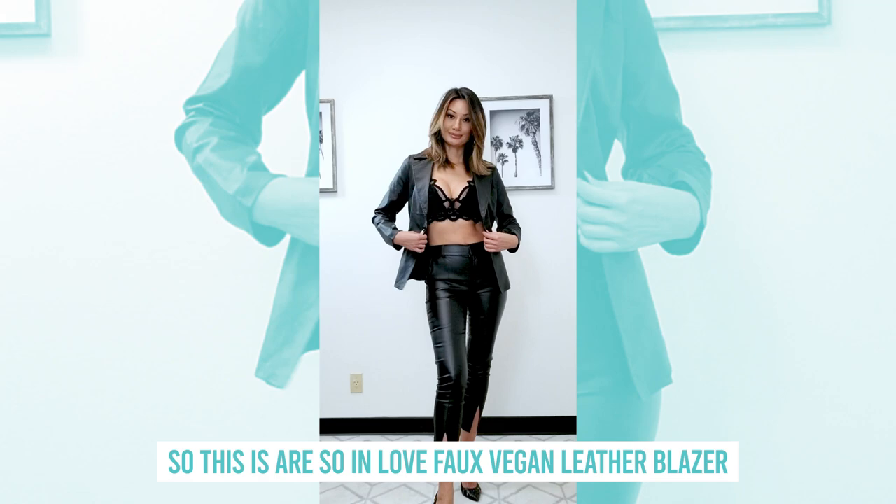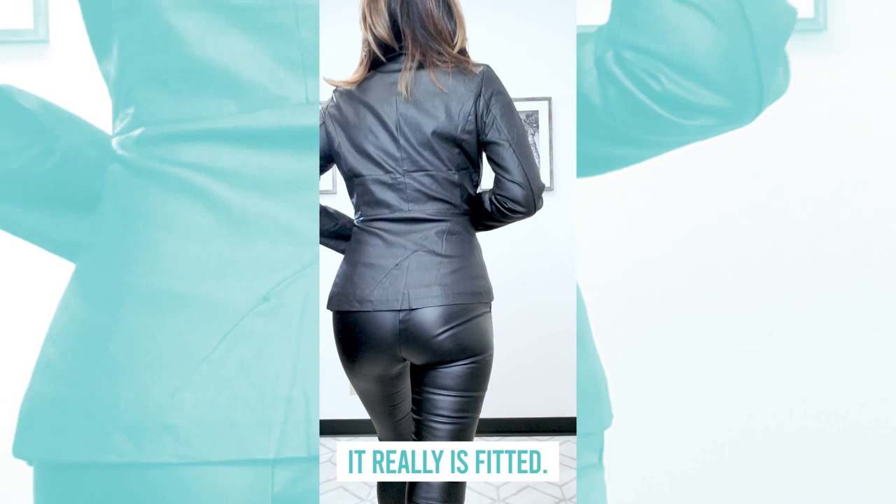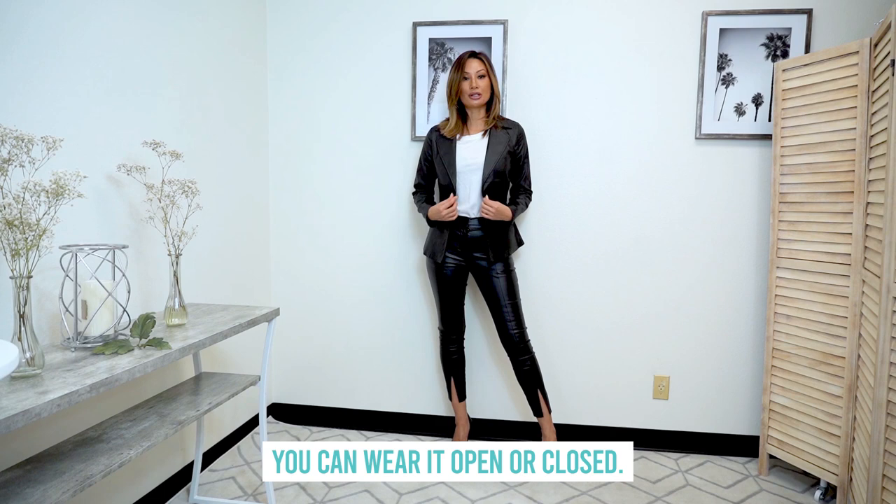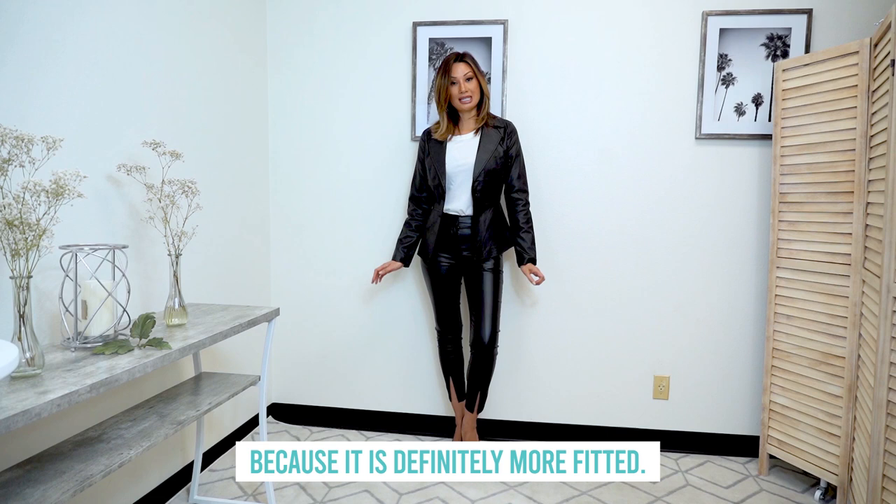So this is our So In Love faux vegan leather blazer, and I love, love, love the shape of this. It really is fitted, so it really contours to your waist and gives you an hourglass figure. Now there are two buttons here — you can wear it open or closed. It's a full length sleeve. I would not layer too much underneath it because it is definitely more fitted.